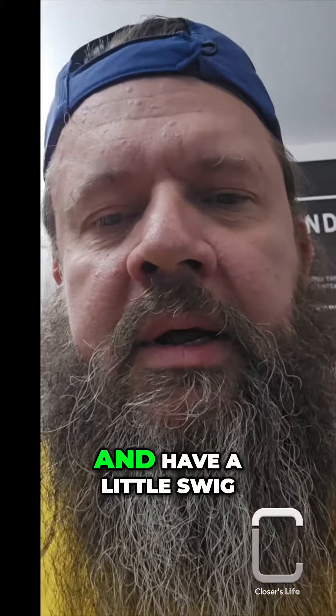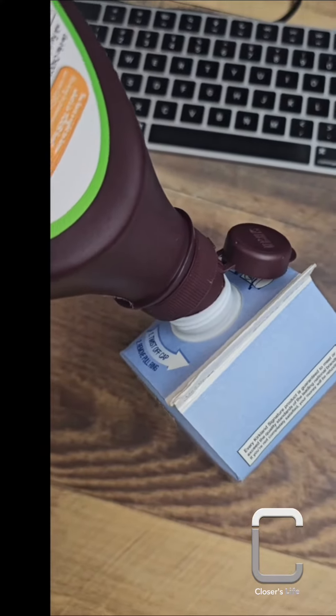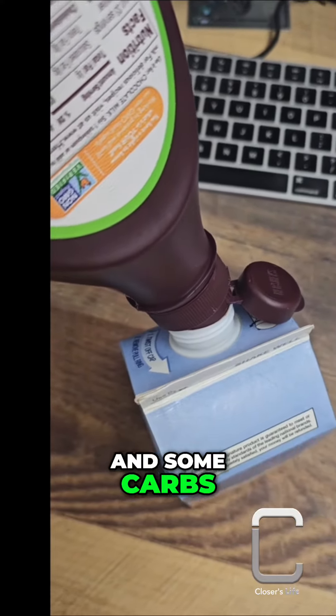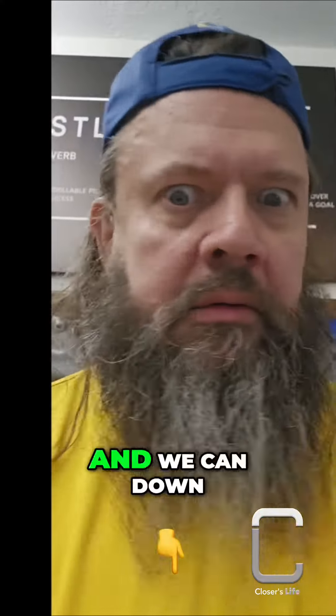So we're going to mix it up and have a little swig. When you mix it, you got to put enough in there. Get a nice bit of protein and some carbs. Don't forget the good shake — we're looking all fixed up.